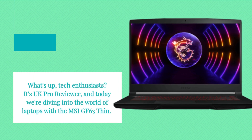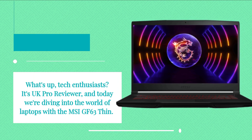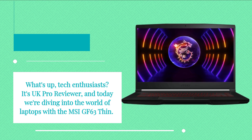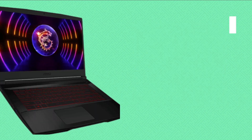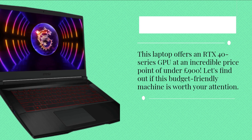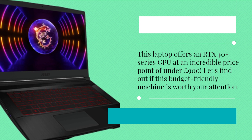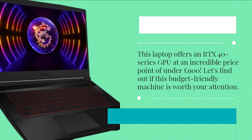What's up, tech enthusiasts. It's UK Pro Reviewer, and today we're diving into the world of laptops with the MSI GF63 Thin. This laptop offers an RTX 40 series GPU at an incredible price point of under £900. Let's find out if this budget-friendly machine is worth your attention.